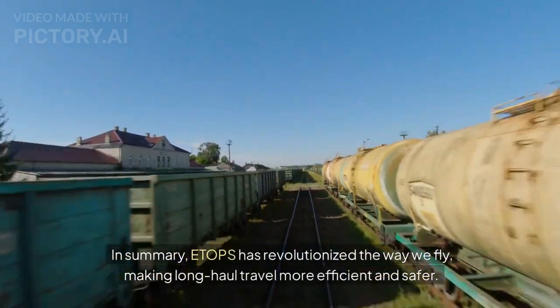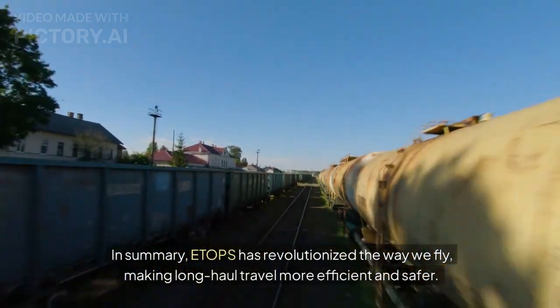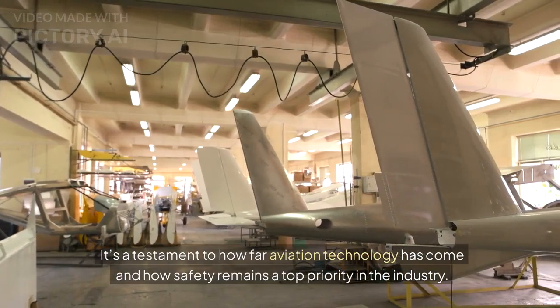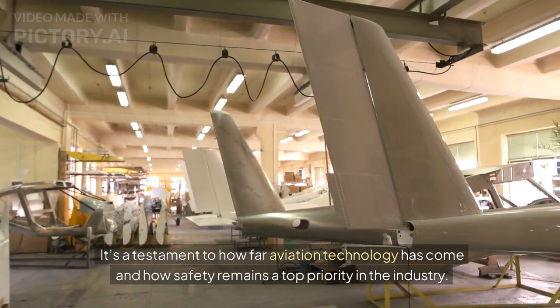In summary, ETOPS has revolutionized the way we fly, making long-haul travel more efficient and safer. It's a testament to how far aviation technology has come and how safety remains a top priority in the industry.